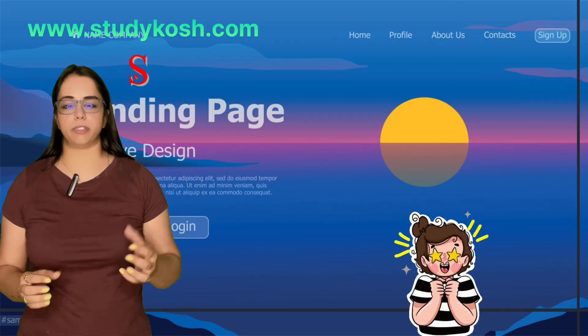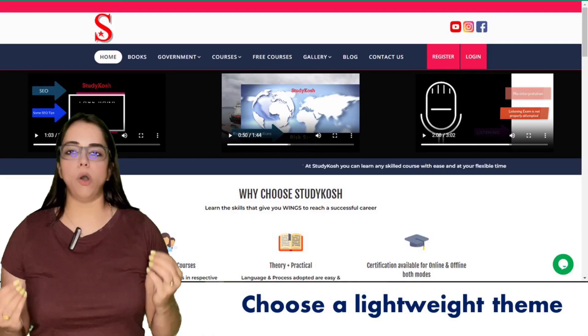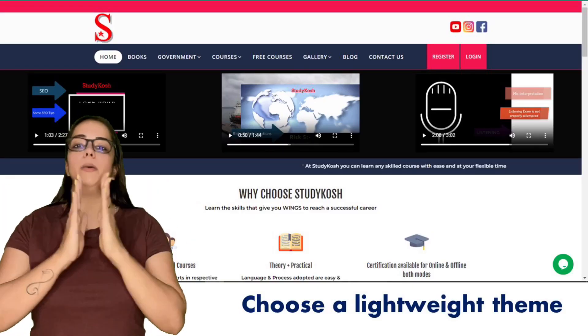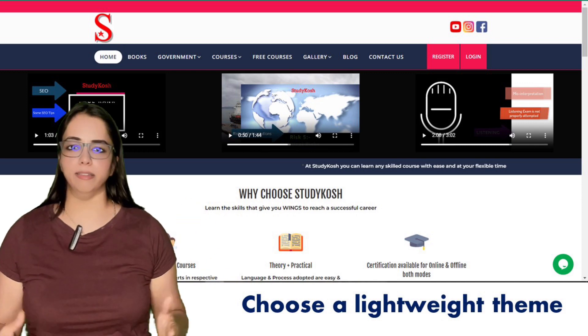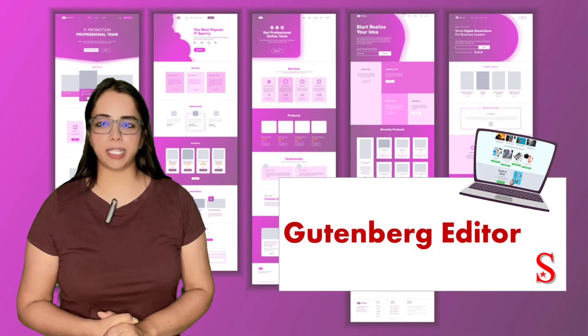The theme must be lightweight. Be it related to food, be it related to photography — always choose a theme that is lightweight so that your website loads easily.